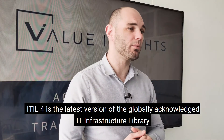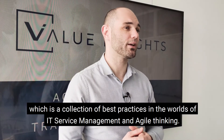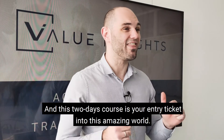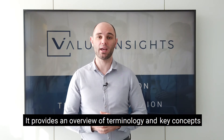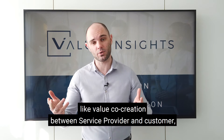ITIL 4 is the latest version of the globally acknowledged IT Infrastructure Library, which is a collection of best practices in the worlds of IT service management and agile thinking. This two-day course is your entry ticket into this amazing world. It provides an overview of terminology and key concepts like value co-creation between service provider and customer.